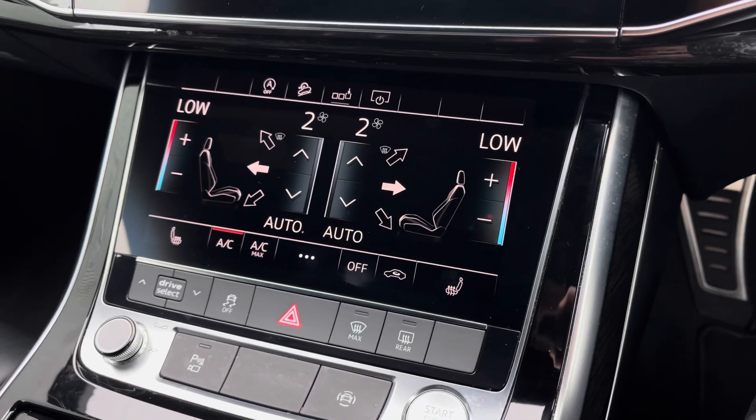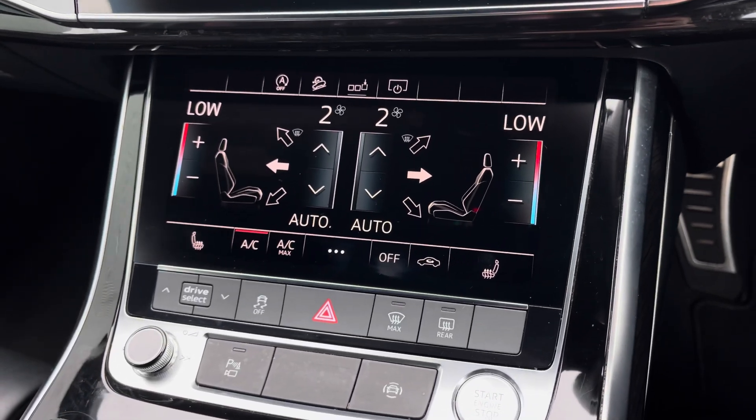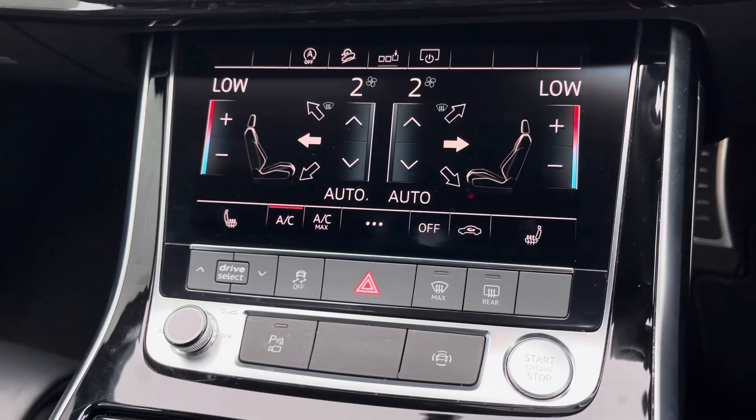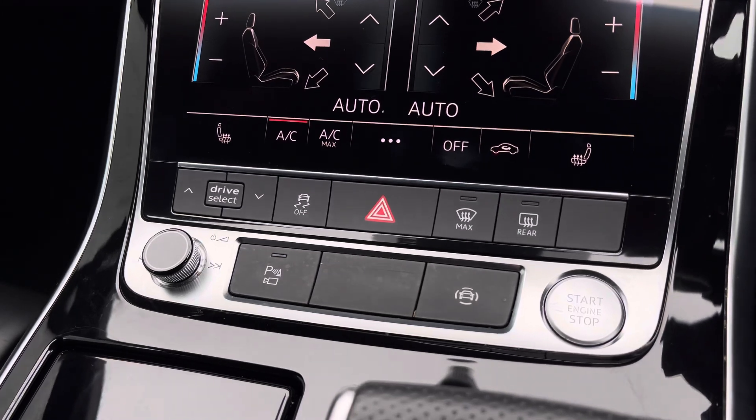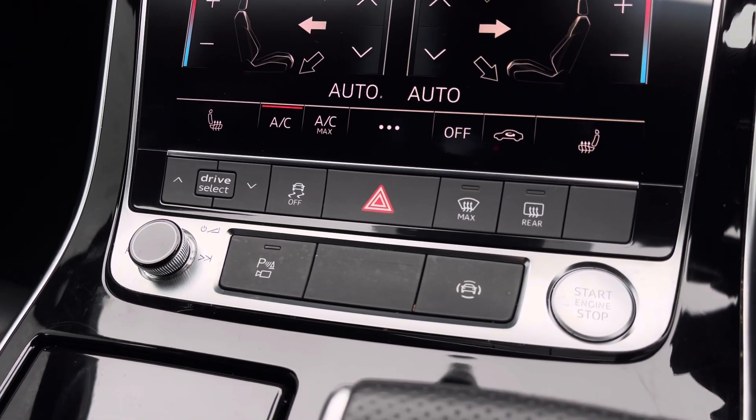Housed in the secondary touchscreen are the climate control settings for driver and passenger, and the front seats also benefit from a 3-stage heated seat function, great for cold winter days. Other features include the drive select quick toggle and the keyless ignition button.